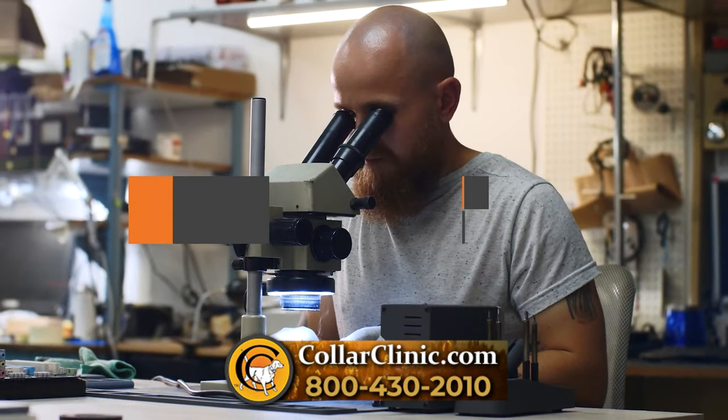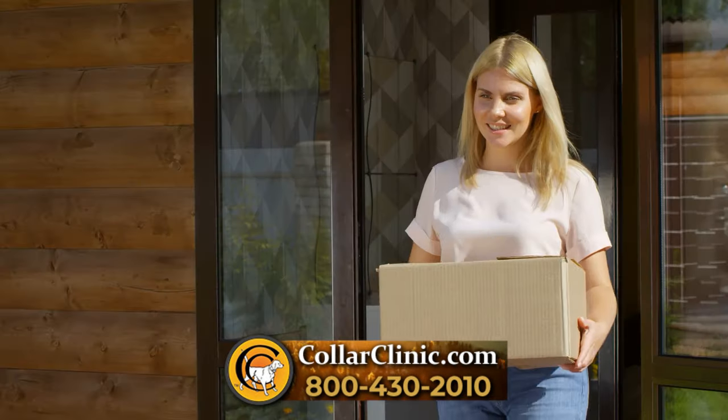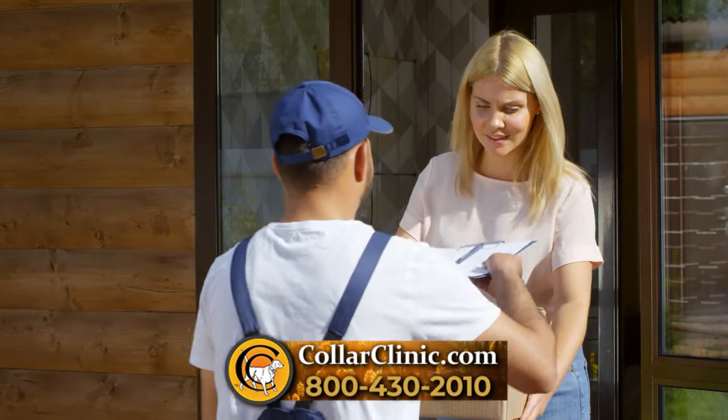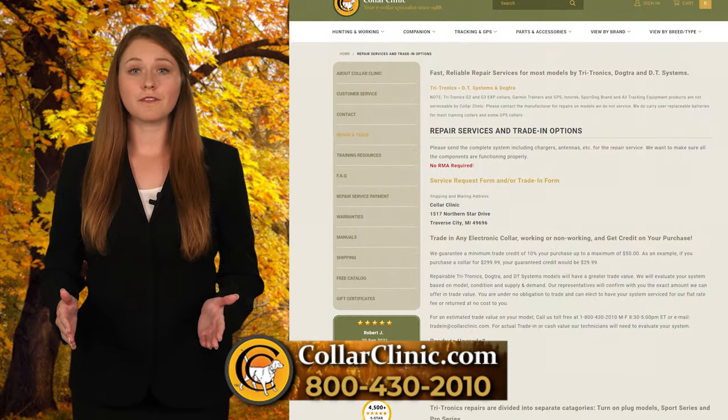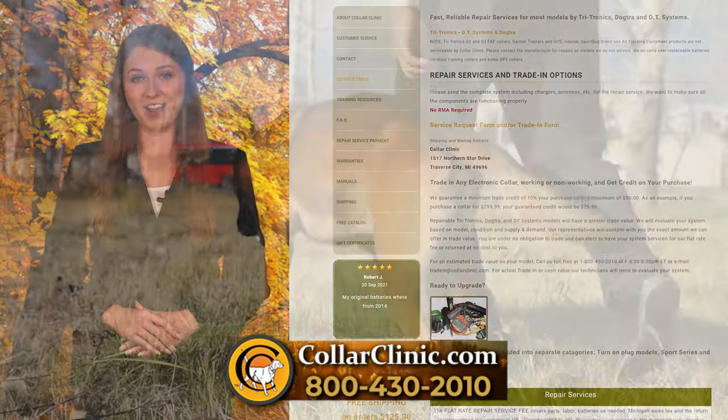We also offer collar repair services and part replacements — all you need to do is send your collar to us. If you're looking to upgrade to a newer model, we offer a trade-in service towards a new product.